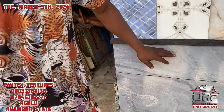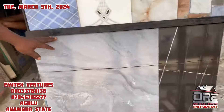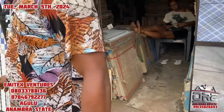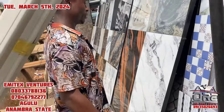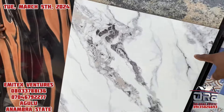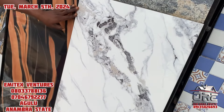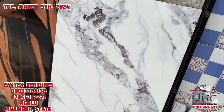This tile is 60 by 60 — how much? Seven thousand. How many are inside a carton? This one is 60 by 120. How much? 12,500. How much is inside a carton? Two pieces for this one.